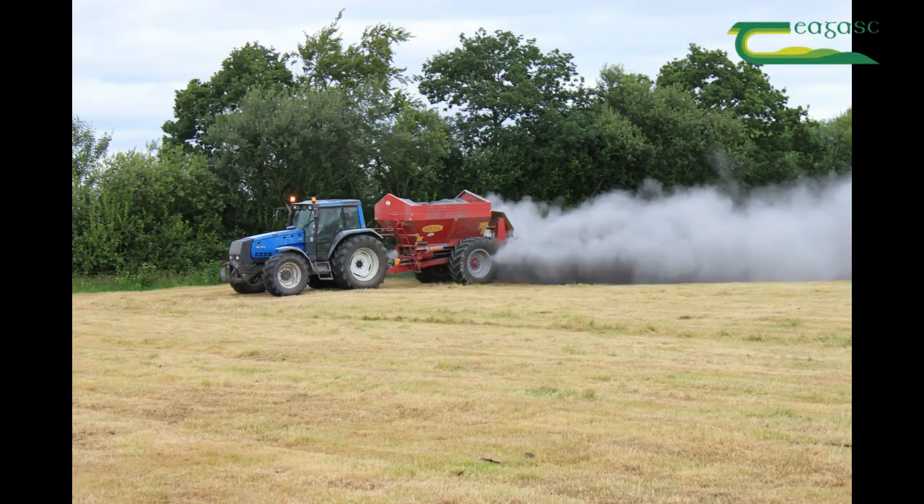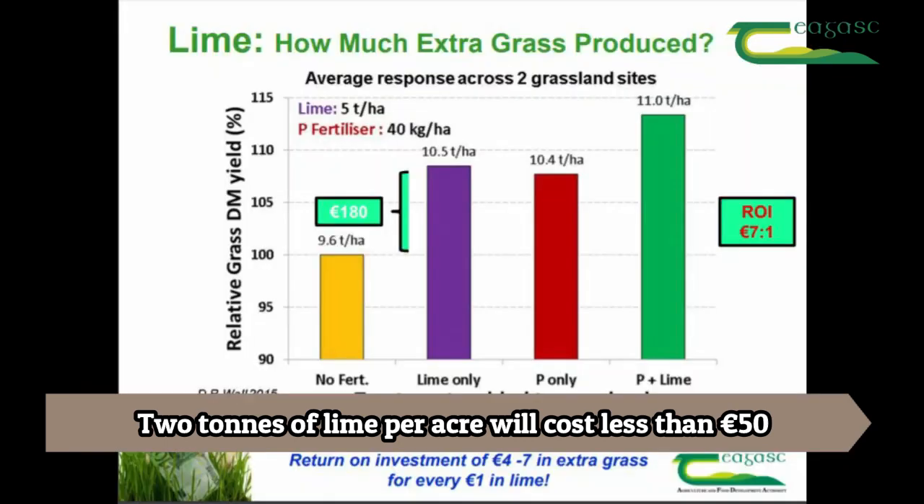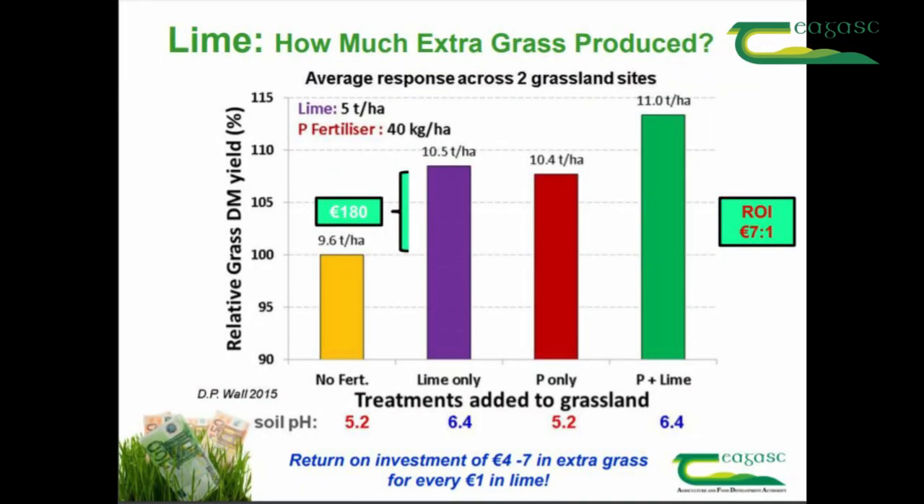One of the key measures of sustainability going forward is an increase in nitrogen use efficiency, and lime has a bigger role to play in this. Two tonnes of lime per acre spread will cost less than 50 euro per acre. The return on investment in this scenario is about 7 to 1 on dairy farms and about 4 to 1 on dry stock farms where the lower fertilizer rates are generally applied.